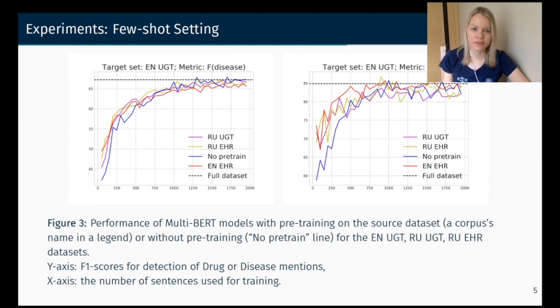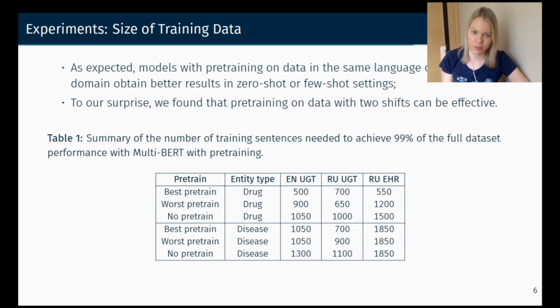This slide presents the results. You can see that even if we have two shifts between datasets, for few-shot learning the results are higher than for a model which doesn't have pre-training on another named entity recognition corpus before the target set. For each pre-training setup, we record the size of the sample needed to achieve 99% of the full dataset performance with multilingual BERT. As expected, models with pre-training on data in the same language or the same domain obtain better results in zero-shot and few-shot settings.